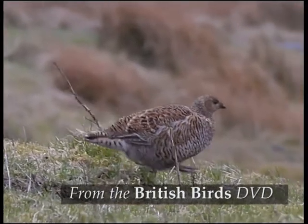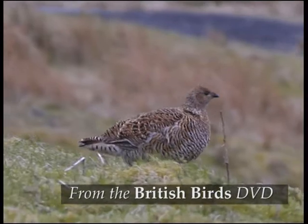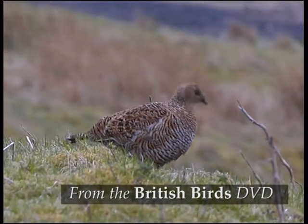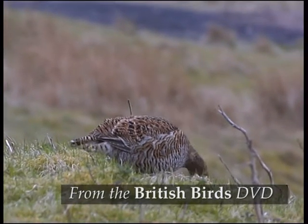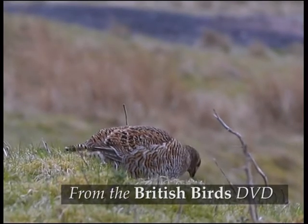Females are fairly similar to red grouse but are greyer. They're often referred to as grey hens. The slightly notched tail is a bit longer than red grouse's, and grey hens show a faint whitish wing bar in flight.